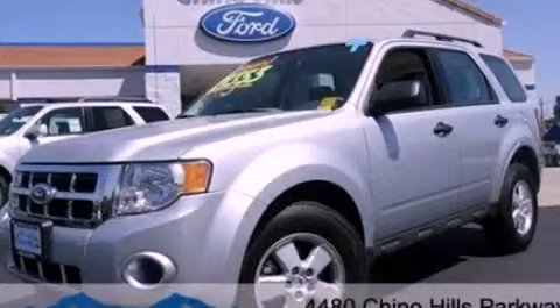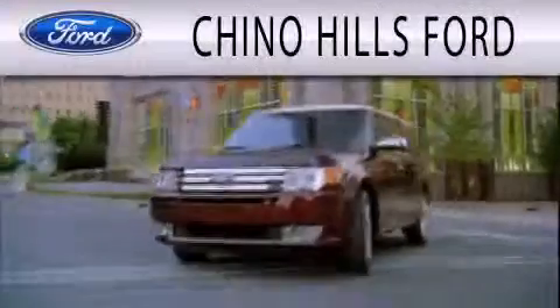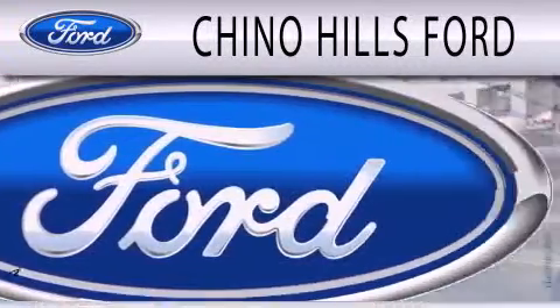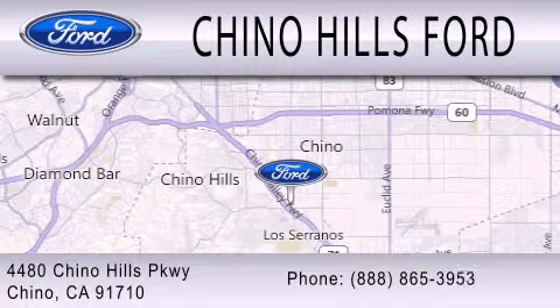Stop by today and test drive this vehicle for yourself. Geno Hills Ford is dedicated to doing everything possible to ensure that the experience you have selecting your next vehicle is as pleasant as possible. We are located at 4480 Chino Hills Parkway in Chino.